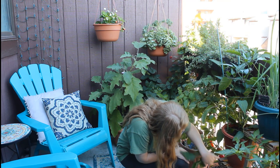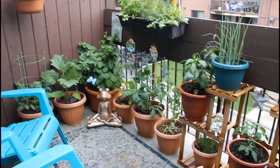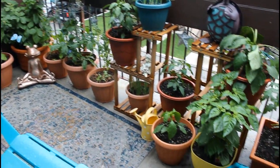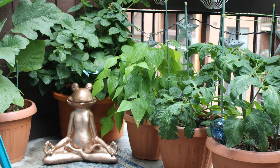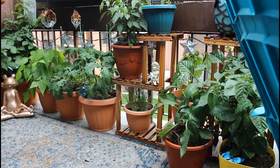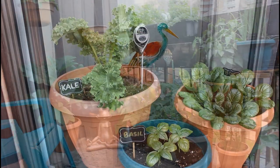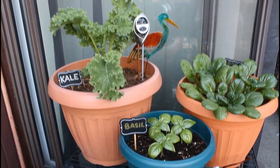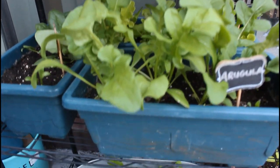Hey everyone, my name's Ally, and welcome, or welcome back to my channel, Mindful Living. Today on my channel, I'm going to be answering all of your most asked container garden questions. With spring on the horizon, I thought it would be the perfect time to answer those frequently asked questions about growing in containers. If you're new here, I grow on my balcony every spring, summer, and fall, and I have quite a big container garden — anywhere from 25 to 30 plants — and I've experimented with growing quite a lot of different plants in containers, so I'm going to be sharing some of that knowledge with you today.